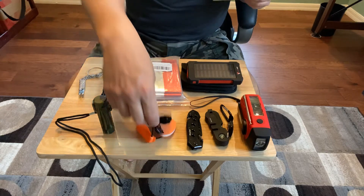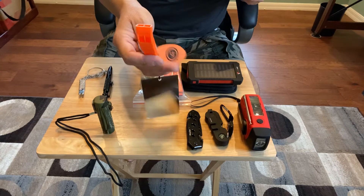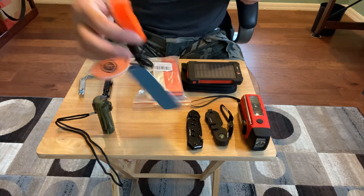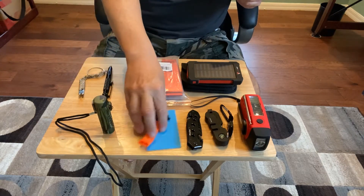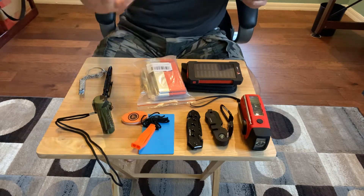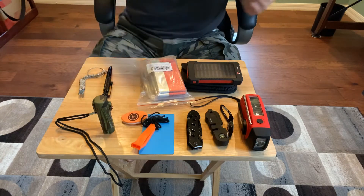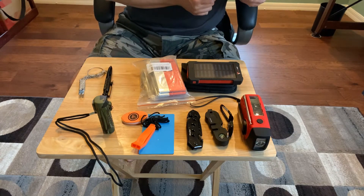Also, this signal mirror with whistle. It came from a company called UST — they have all kinds of little products like this. So this particular item doesn't really have a manufacturing name, probably made in China, but this company sent it to me to do a product review. I haven't used the signal mirror yet or blown the whistle, but it's there if I should need it in my bag.